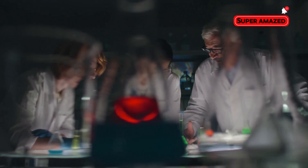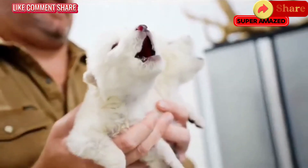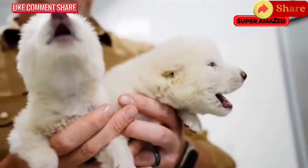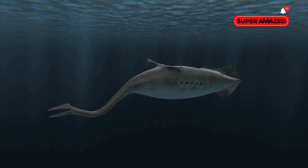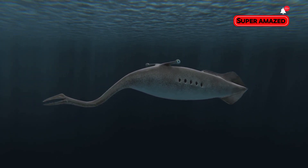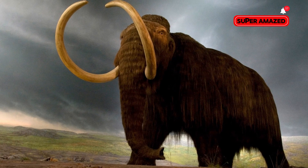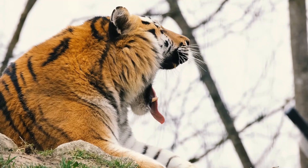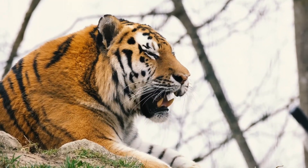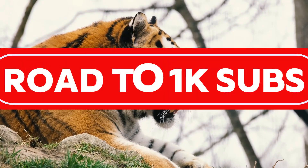But bringing back these animals is more than just a scientific marvel. It's about preserving our planet's biodiversity, repairing ecosystems, and learning from our past mistakes. The road to de-extinction is fraught with ethical and ecological challenges, but the potential rewards are immense. So what do you think — could we see a woolly mammoth in our lifetime? Drop your thoughts in the comments below, and don't forget to like, subscribe, and hit that bell icon for more fascinating science stories. Until next time, stay curious.